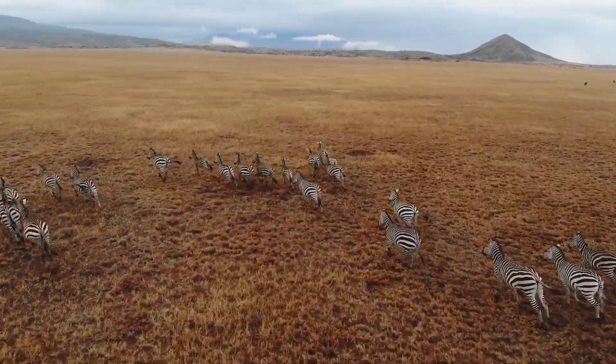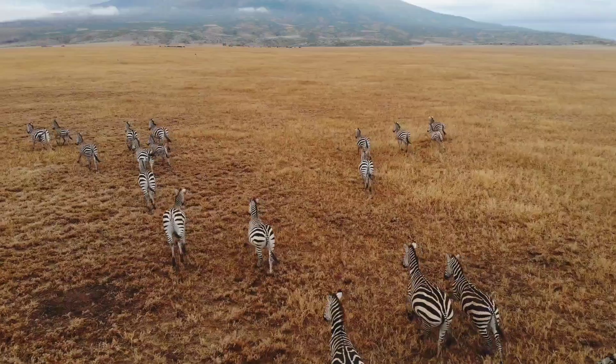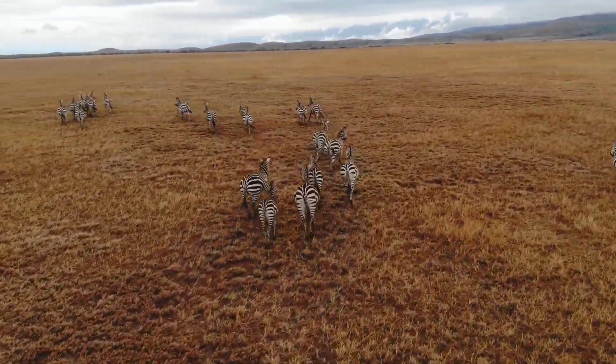Zebras' black and white stripes are one of nature's most fascinating adaptations, playing an important role in their survival. Here are a few ways their stripes help them in the wild.